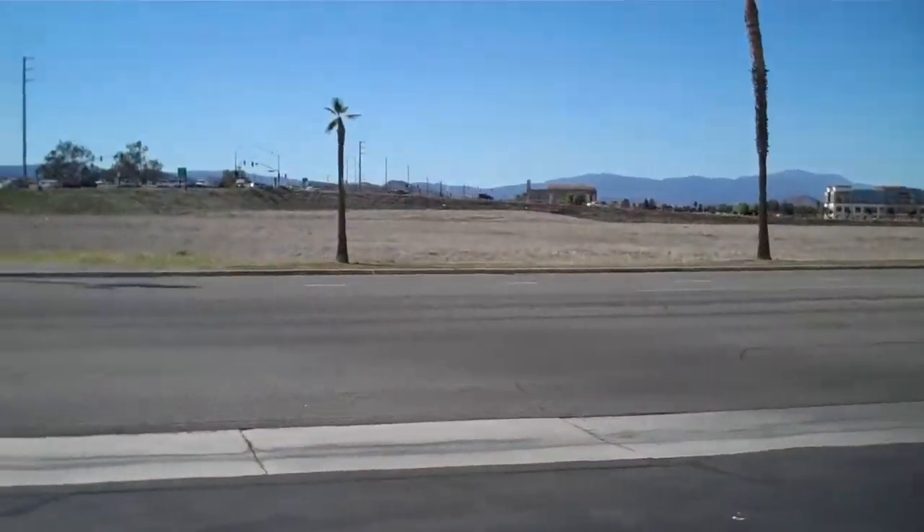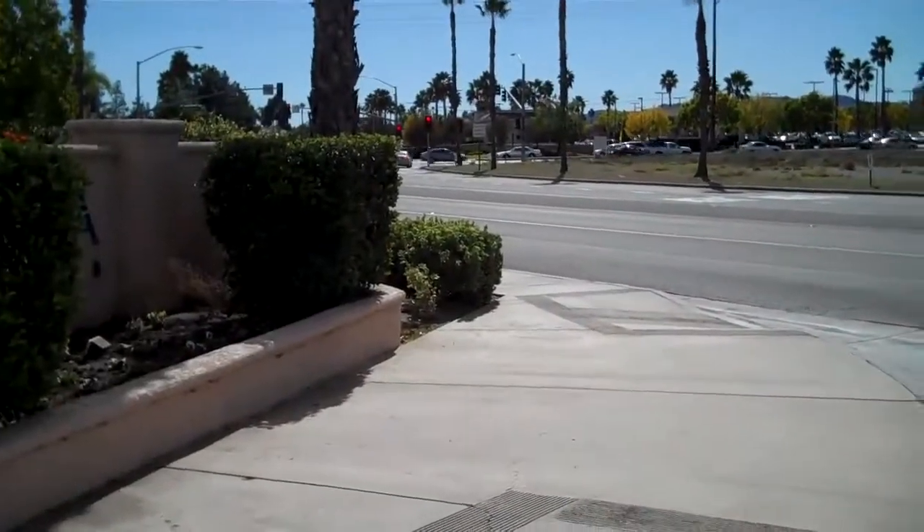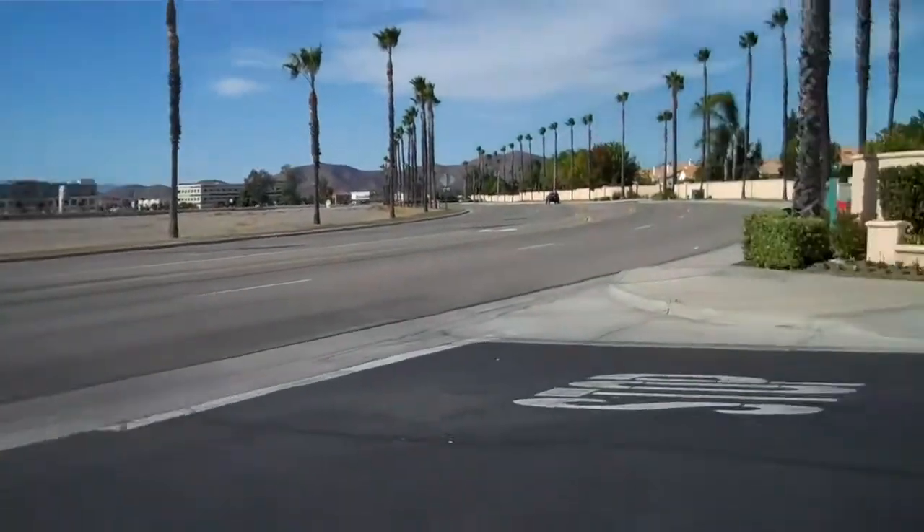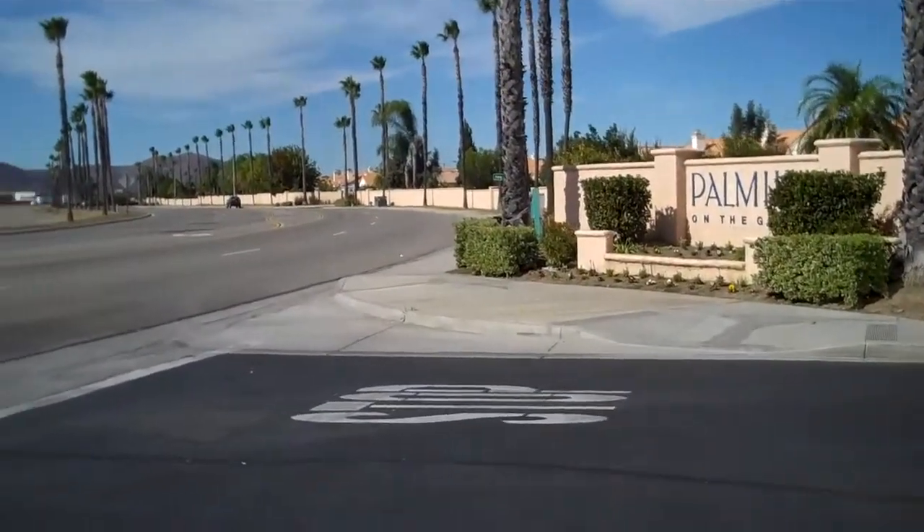It's real close to the 215. So the entrance here, getting out to the 215 is really easy to do. And this is Antelope, going down Antelope.